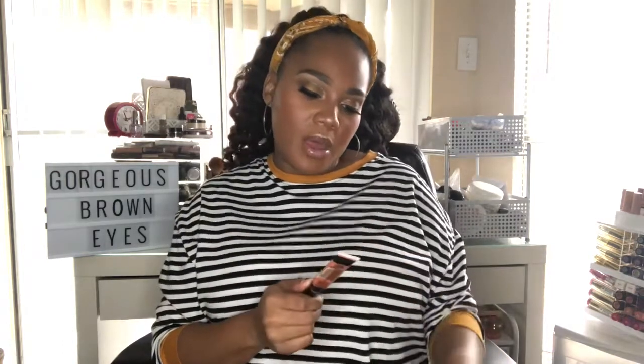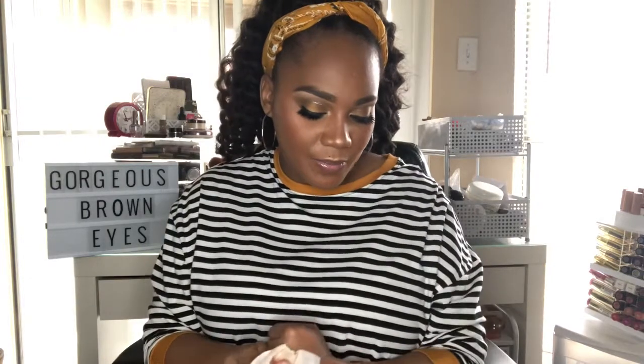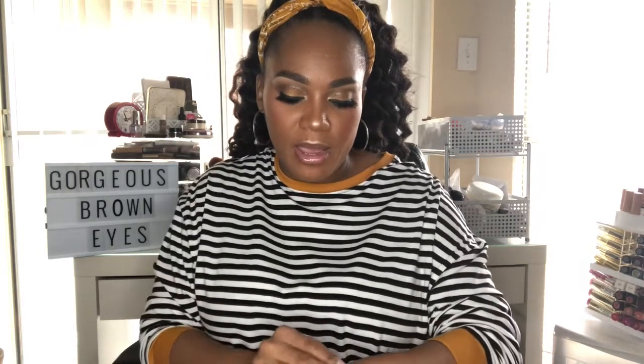Next is the LA Girl Conceal, Cover and Correct Concealer. I use this to get rid of dark circles underneath my eyes. This is a must in my routine whether I'm doing full coverage or an easy makeup look. It comes with a little brush and I'm in the color orange. It's amazing for getting rid of bags. You can find it at your local beauty supply store, Ulta, some Walmarts, or even the grocery store.